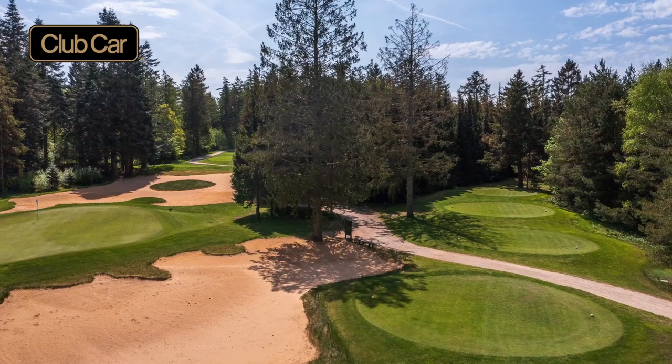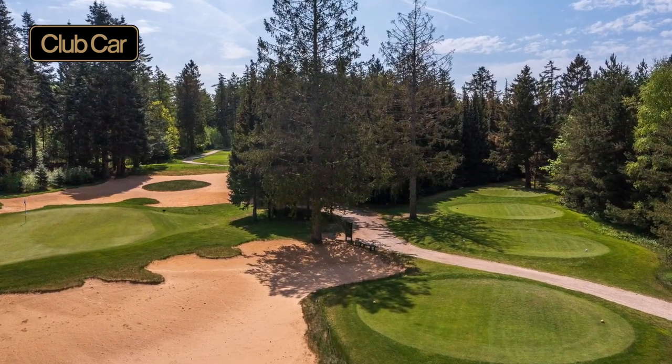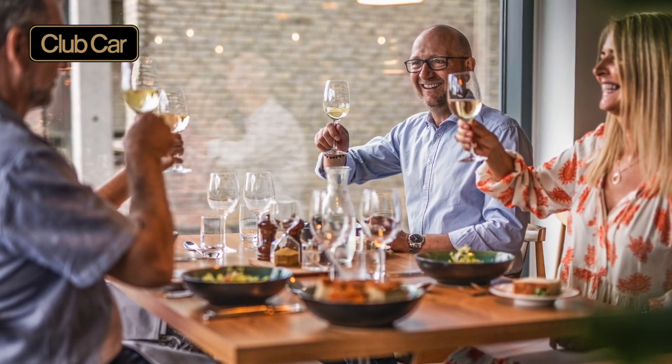We've upped our rental since we got the new ones. If not every day, then every other day, people will let us know that the cars are really nice. It definitely has made a difference for our business. As I just said before, we couldn't run our business without buggies. That's for sure.